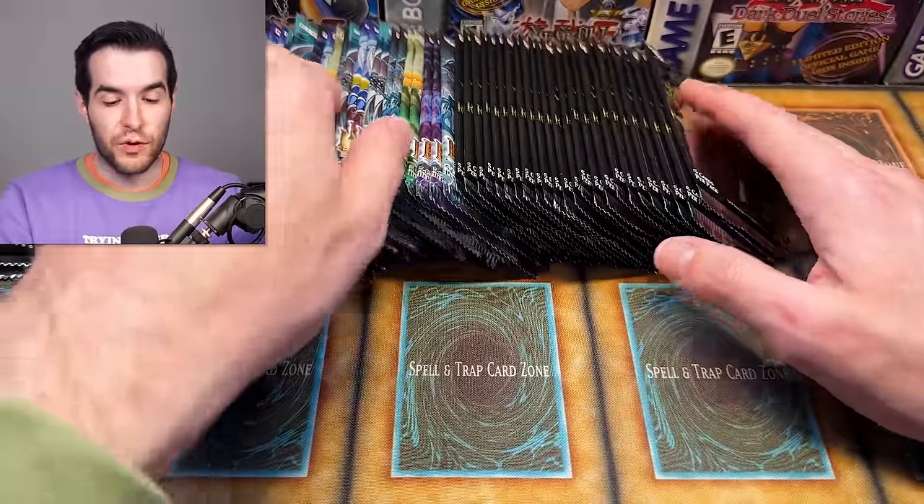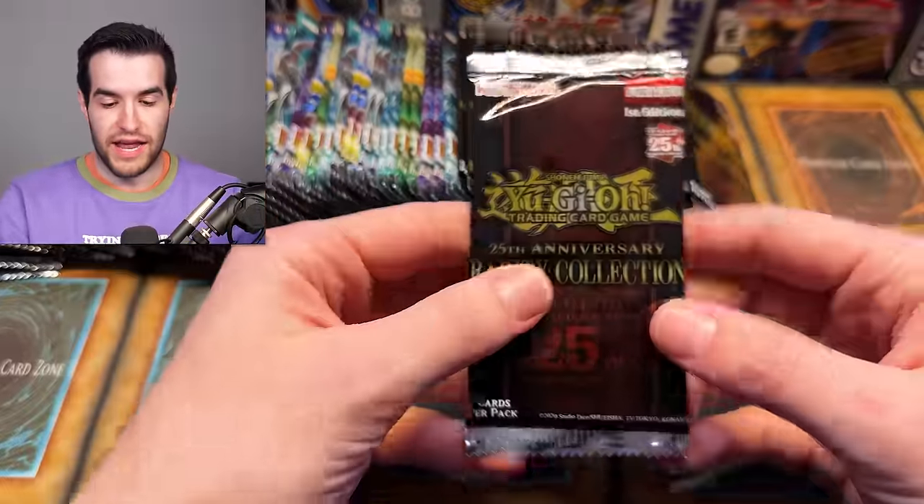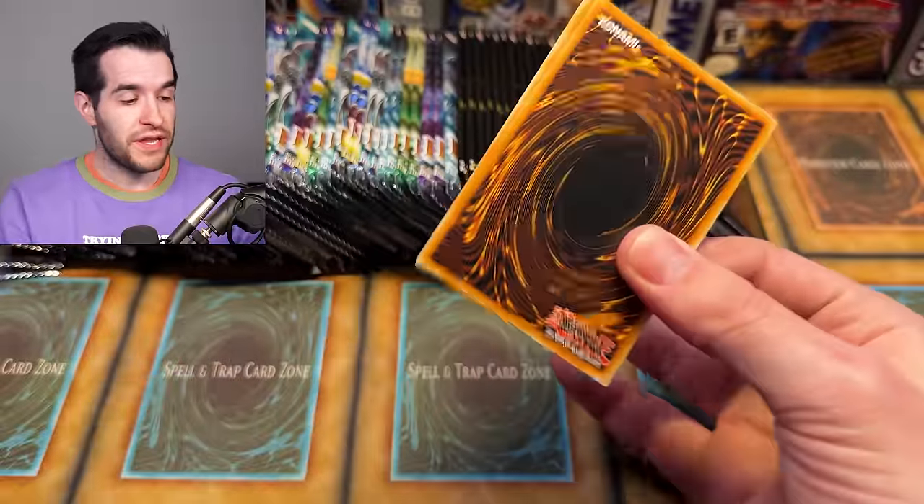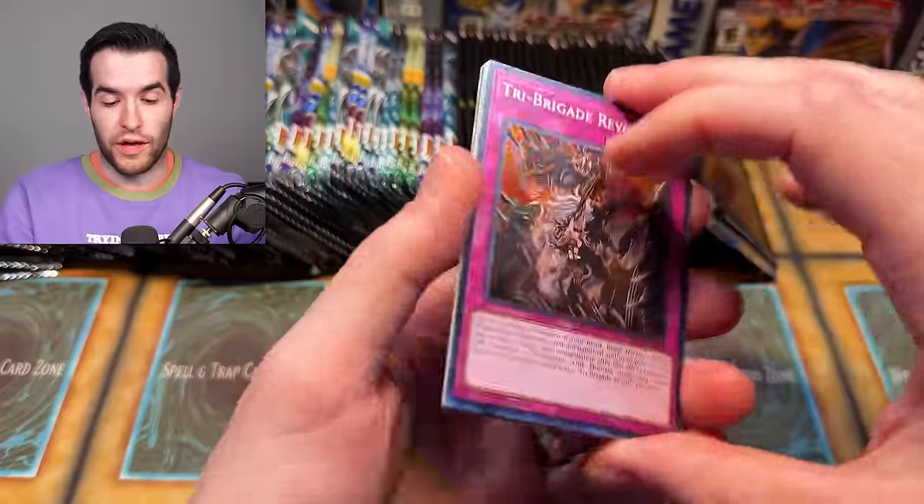So sit back, relax, enjoy your popcorn. I've got all the packs out. Let's get to it — we have 72 packs to open today. There will be a counter on the screen for our total value pulled in this video. Then tomorrow, you'll know what we need to beat. So come check out the video tomorrow as well. I think it's going to be fun.